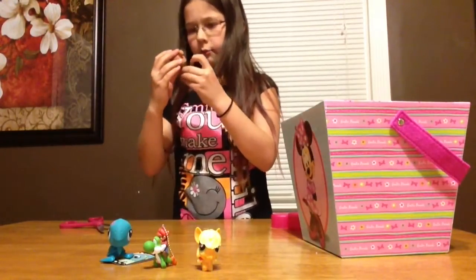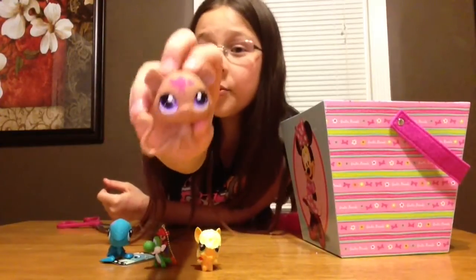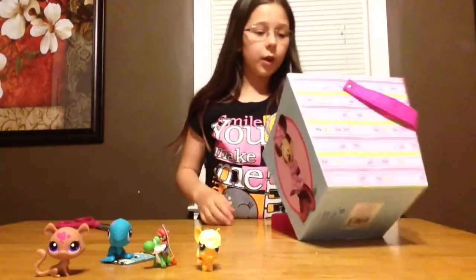Ooh, I got — I don't know — I think it's like a little dog or something. Or a monkey. I don't really know. Comment below and tell me what you think this is. That is cute. I don't think it came with anything other than that.